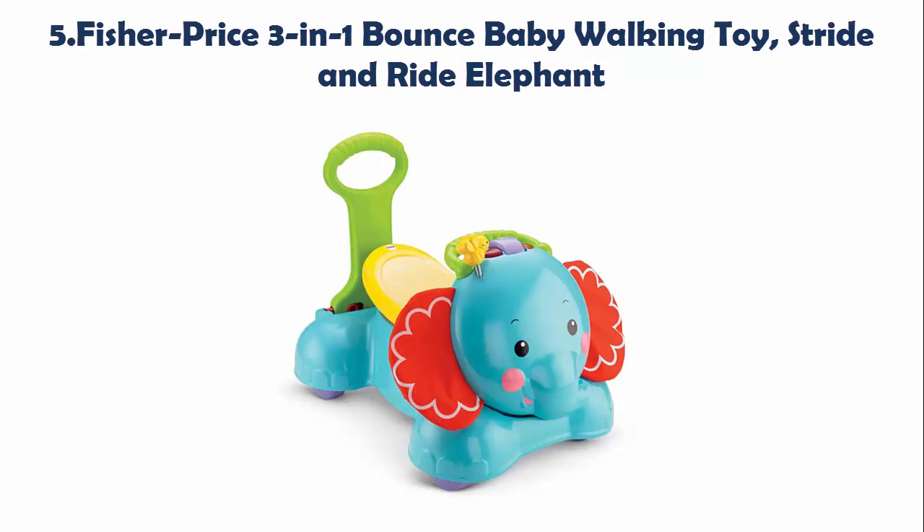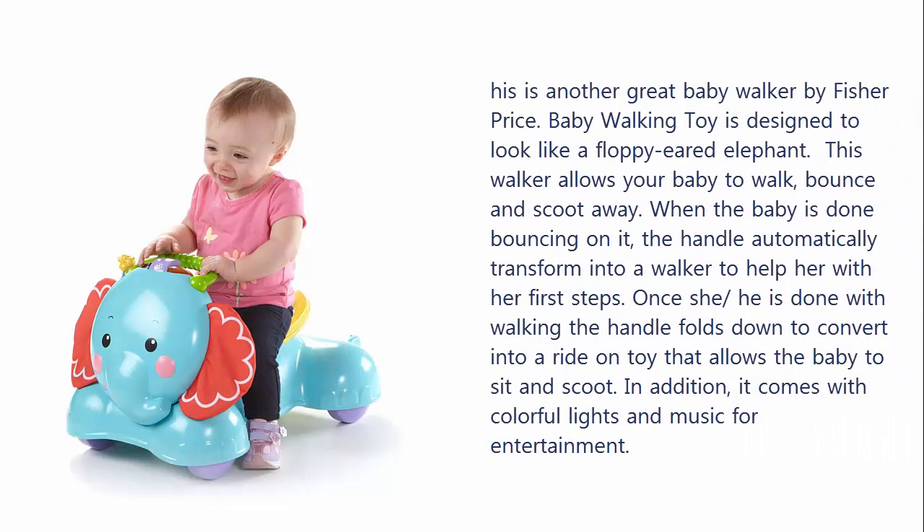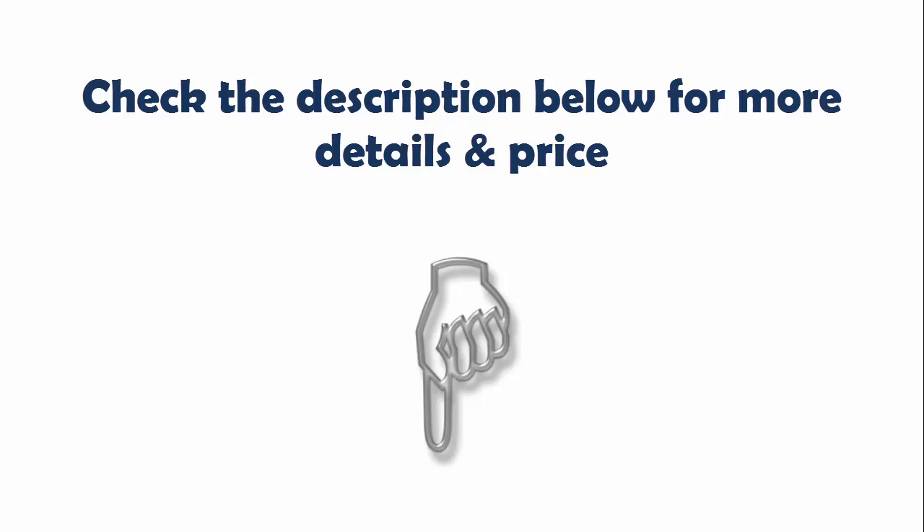Our list at number 5: Fisher Price 3-in-1 Bounce Baby Walking Toy, Stride and Ride Elephant. This is another great baby walker by Fisher Price. The baby walking toy is designed to look like a floppy-eared elephant. This walker allows your baby to walk, bounce, and scoot away. When the baby is done bouncing on it, the handle automatically transforms into a walker to help her with her first steps. Once she or he is done with walking, the handle folds down to convert into a ride-on toy that allows the baby to sit and scoot. In addition, it comes with colorful lights and music for entertainment. Check the description below for more details and price.